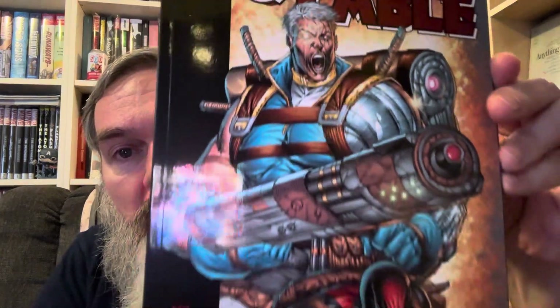The next one is something I might not purchase in the future. This is 'Deadpool and Cable: The Modern Era Epic Collection' — the art is just atrocious. It's called 'Ballistic Bromance' and it's from 2004 to 2005. I don't know, maybe I need to check it out before I pass judgment.